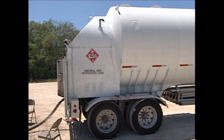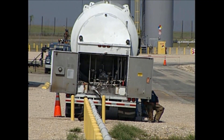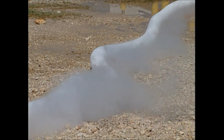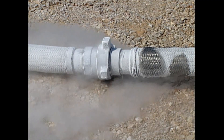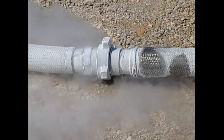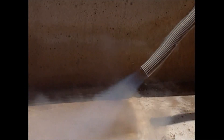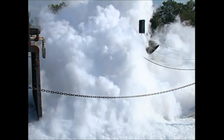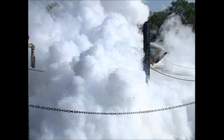LNG is a cryogenic liquid, 83 to 99% methane, with a boiling point of minus 164 degrees centigrade. It expands 620 times during the liquid to vapor phase. Spilled liquid vaporizes rapidly, condensing water vapor in the air to give a characteristic white vapor cloud. As the vapor warms, it rises and becomes invisible, mixing with air until it becomes potentially flammable at between 5 and 15% by volume.